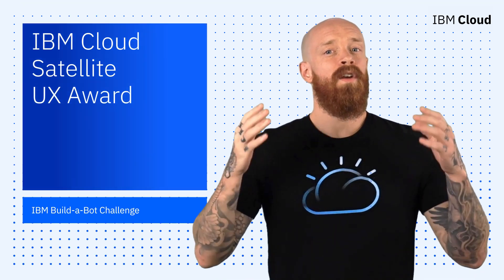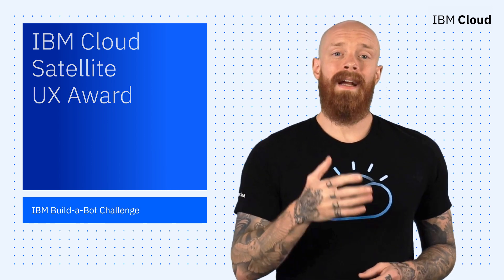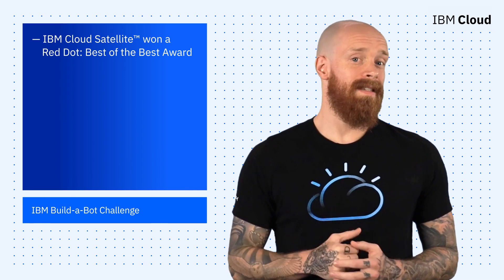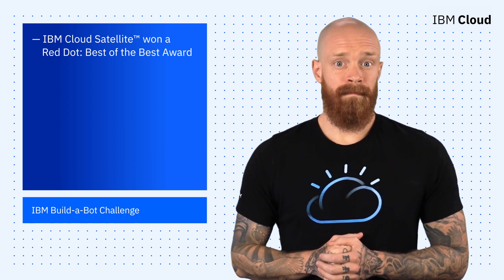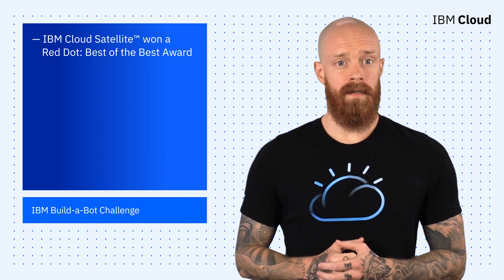Next up, I'd like to congratulate the IBM Cloud Satellite and IBM Design Teams for winning a Red Dot Best of the Best Award in the Interface and User Experience Design category. The Red Dot Award is one of the most competitive design awards in the design industry. In 2021, over 20,000 entries from all over the world competed for the awards.